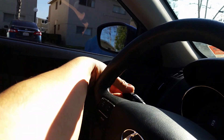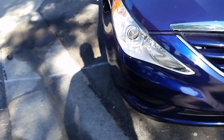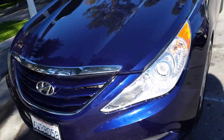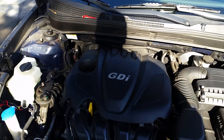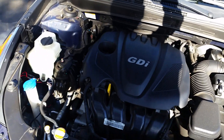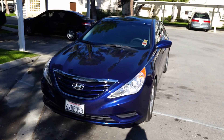Let me show you the HID lights real quick and underneath the hood. So here are your HID lights - this is not a standard feature, this is an aftermarket setup. You can't really see it too well because it's daylight but at night it looks pretty good. It would normally come with halogen lights. This is not the turbo setup - this is the regular 2.4-liter gas direct injection engine with about 198 horsepower. Thank you everybody for checking out my 2012 Hyundai Sonata - have a good one!